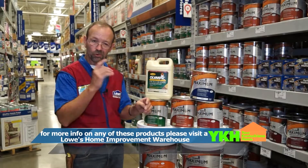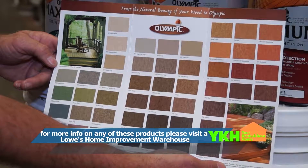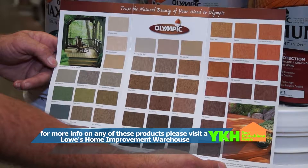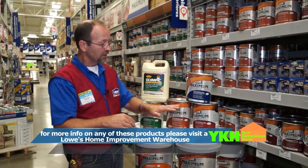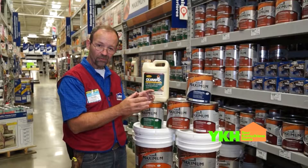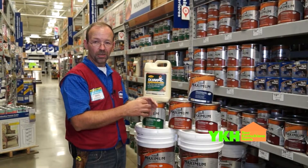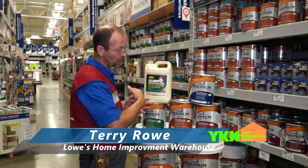Then we have our ten-year protection, which is a solid color for total coverage. Say you've got some old stain or old color you can't get off — this is going to bring it all back to one uniform color. You can get really close to a natural wood look to bring new life into that deck.